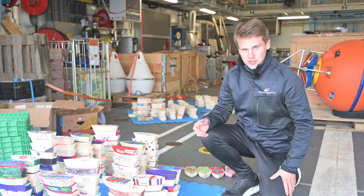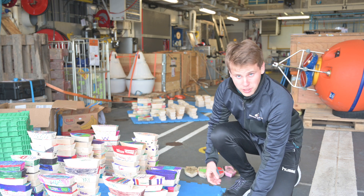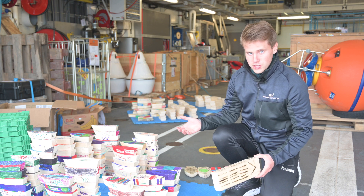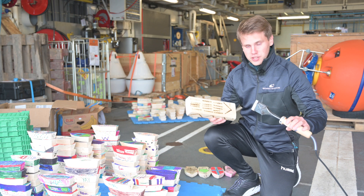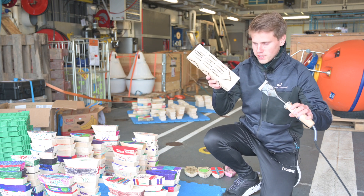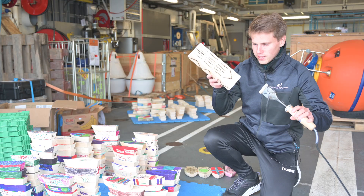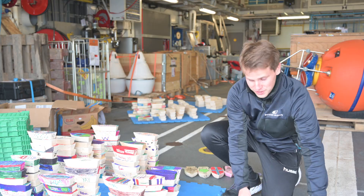You can also follow the boats on the internet to see where they are. And to make sure that everyone who finds these boats can know where to read about the project, we are marking them so that it is easy to go to the web page and read about it.